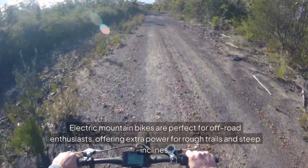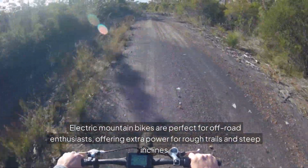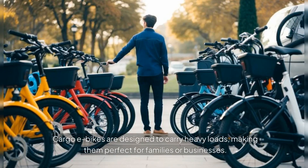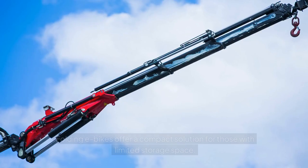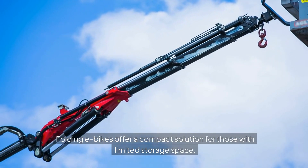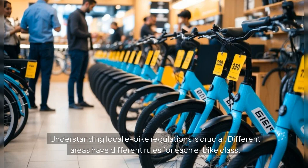Electric mountain bikes are perfect for off-road enthusiasts, offering extra power for rough trails and steep inclines. Cargo e-bikes are designed to carry heavy loads, making them perfect for families or businesses. Folding e-bikes offer a compact solution for those with limited storage space.